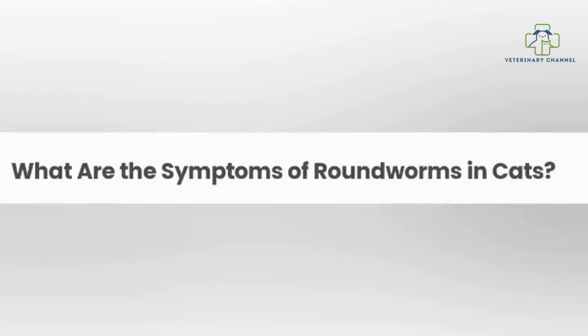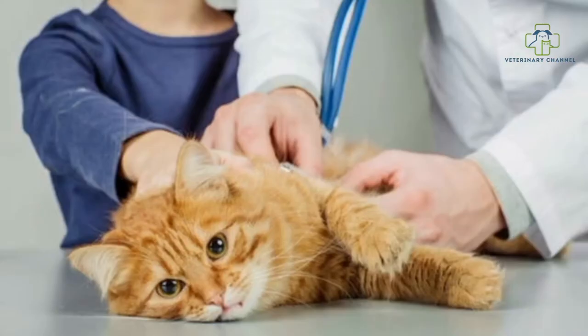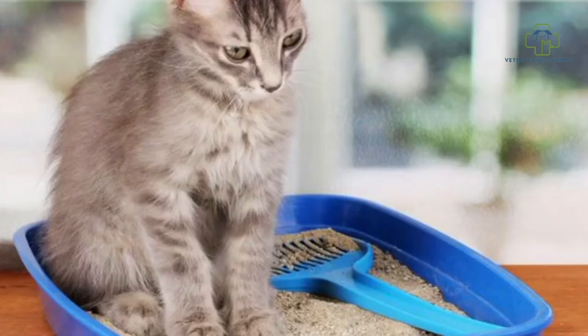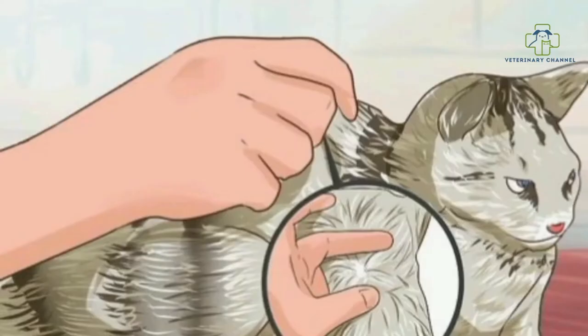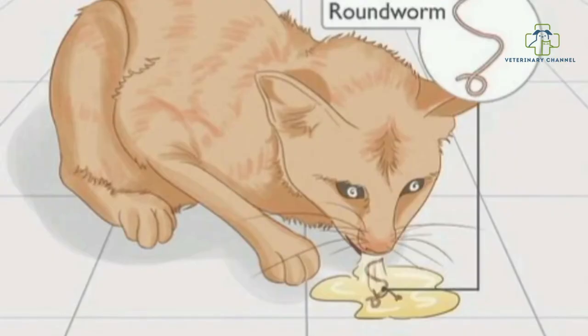What are the signs of roundworms? A kitten with roundworms may have a poor appetite, diarrhea alternating with constipation, and weight loss. Growth will be reduced and their coat will appear dull. Vomiting is common and you may see worms in the vomit. These worms are usually large and alive.